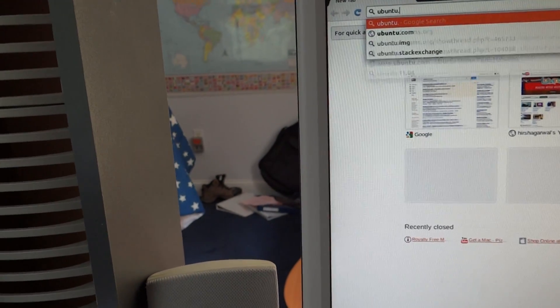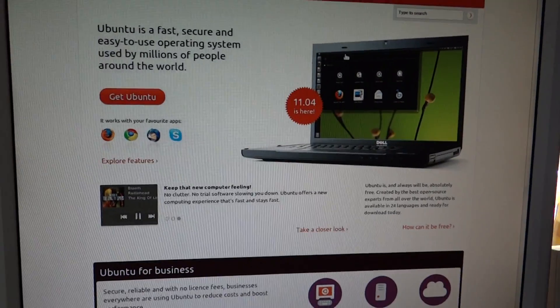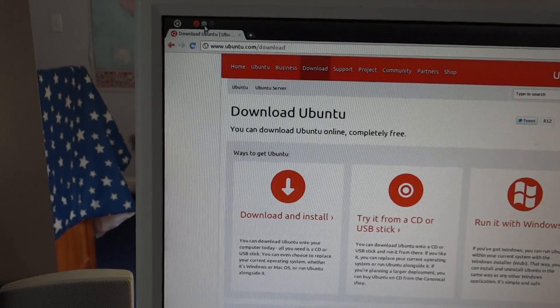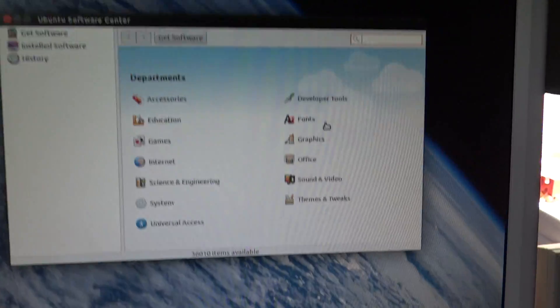It's free to download, and if you have a flash drive that's like two gigs you can just install it on that and try it out. It's a great operating system because it's really fast, and they have an app store, which is awesome.